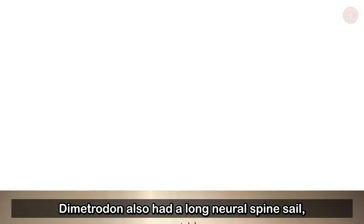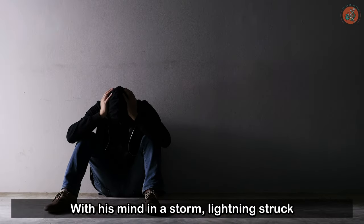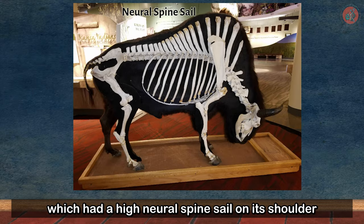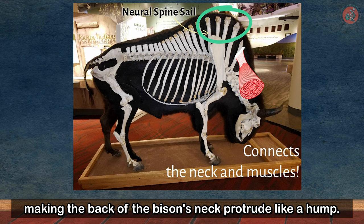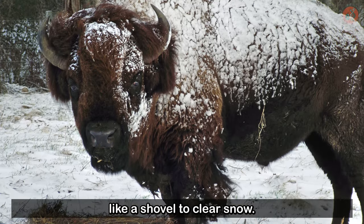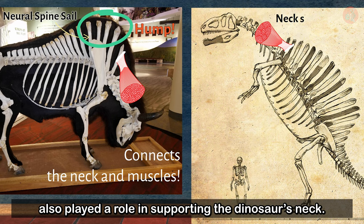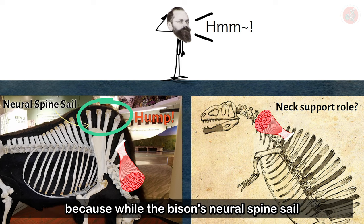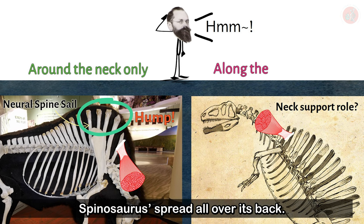Dimetrodon also had a long neural spine sail, but it wasn't as thick as Spinosaurus's. With his mind in a storm, lightning struck when Dr. Ernst looked at the bison, which had a high neural spine sail on its shoulder connected to the neck bone by strong muscles, making the back of the bison's neck protrude like a hump. It's thanks to this attribute that the bison can use its head like a shovel to clear snow. Ernst thought that the Spinosaurus's neural spine sail also played a role in supporting the dinosaur's neck. However, his claim was not accepted as orthodox, because while the bison's neural spine sail protruded only from around the neck, Spinosaurus's spread all over its back.